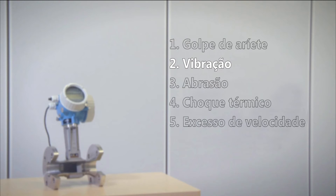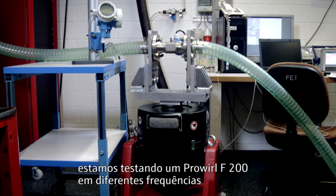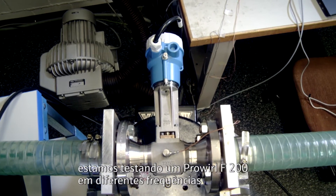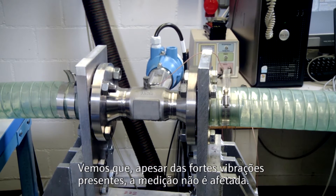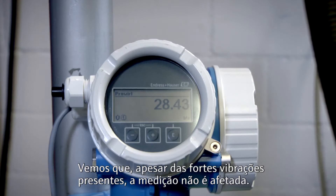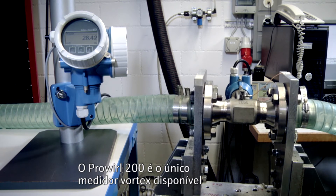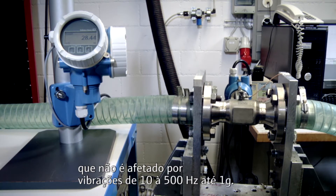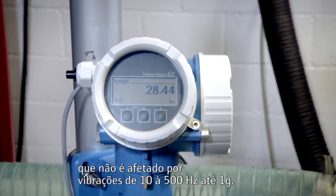Test 2 – Vibration. On this vibration rig we are testing a ProWhirl F200 at different frequencies and accelerations of different levels. We see that the measurement is not affected although strong vibrations are present. ProWhirl 200 is the only vortex device available that is unaffected by vibrations from 10 to 500 Hz up to 1 G.